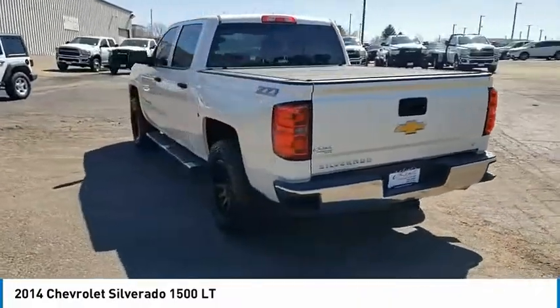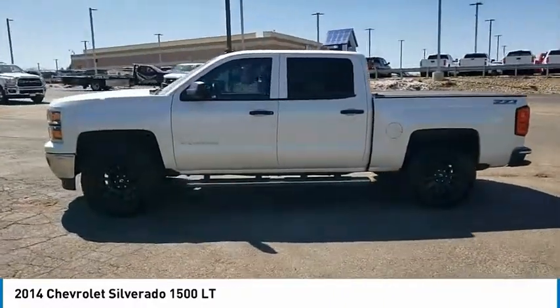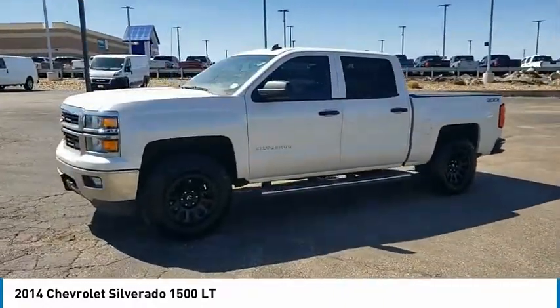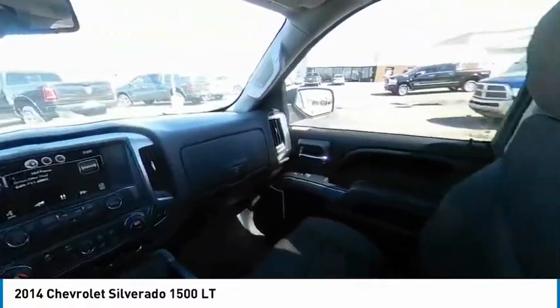Hill Descent Control, Electronic Stability Control, Alloy Wheels, Brake Assist, Traction Control, Rear Step Bumper, Remote Keyless Entry, Fog Lights, 4-Wheel Disc Brakes, Front Wheel Independent Suspension.